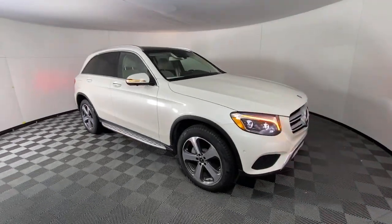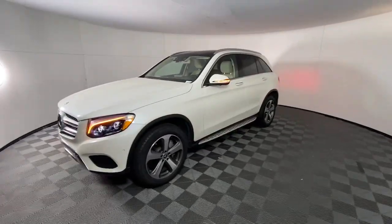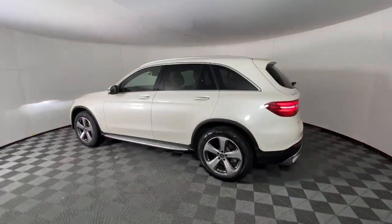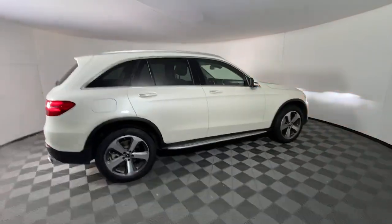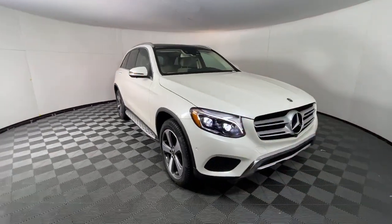Get into the 2019 Mercedes-Benz GLC. With less than 20,000 miles on the odometer, this vehicle provides excellent value. This exceptional GLC 300 offers enthusiastic performance, chiseled style, and top-shelf luxury while also leveraging the latest tech and innovations in SUV versatility.